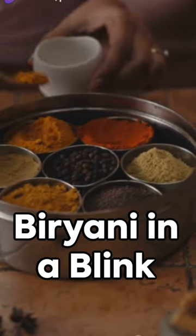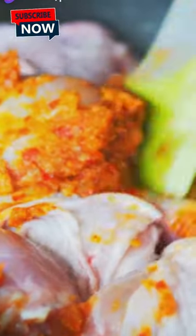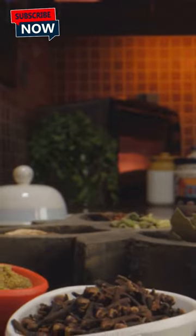Catch a whiff of this, friends. The aromatic allure of biryani, a culinary masterpiece from the heart of India. Imagine long-grain basmati rice, tender pieces of chicken, and an exotic blend of spices, all mingling together in a symphony of flavors.